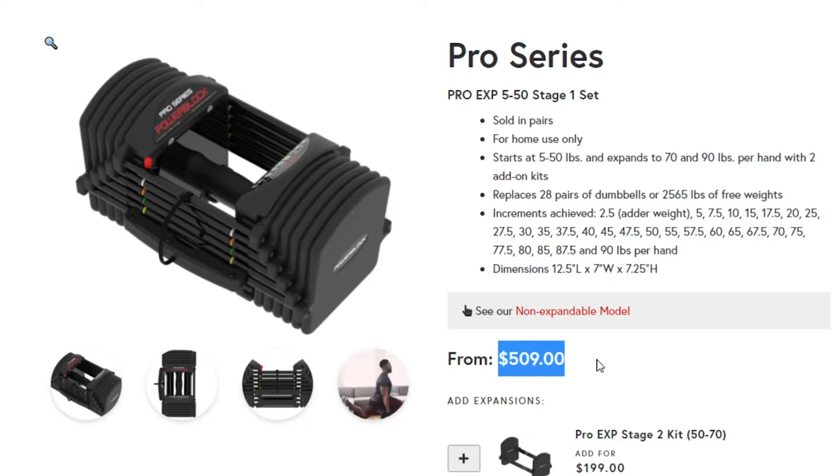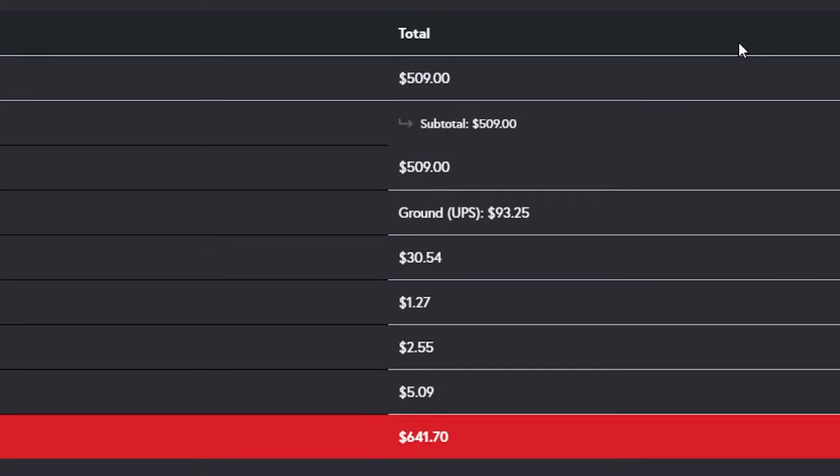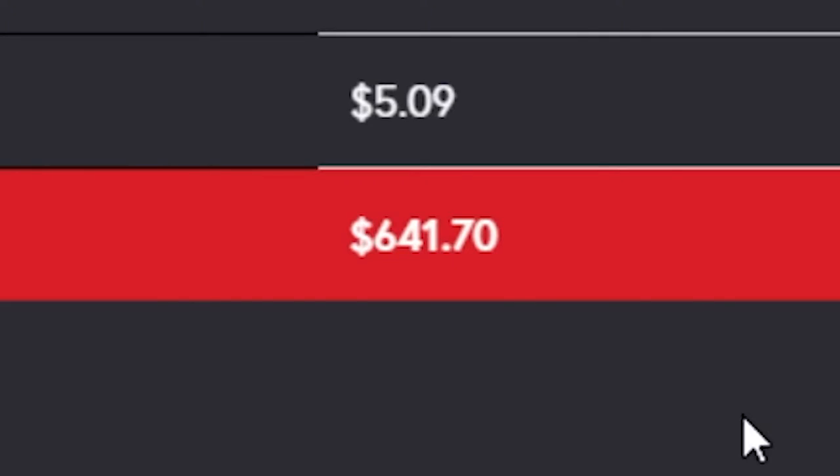These dumbbells go up to 90 pounds. They're urethane coated. They're exactly what I'm looking for. If I order them online, they're $509, and after shipping and tax, it comes up to like $642. I couldn't find them anywhere near me or on Amazon.